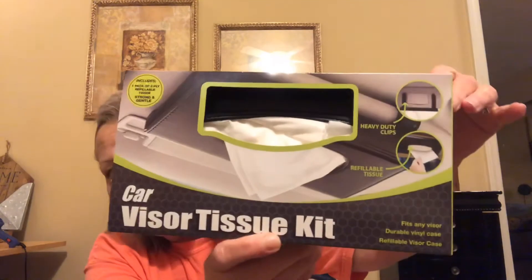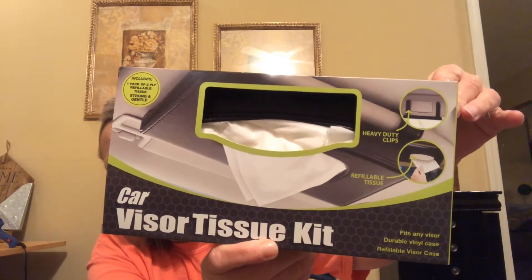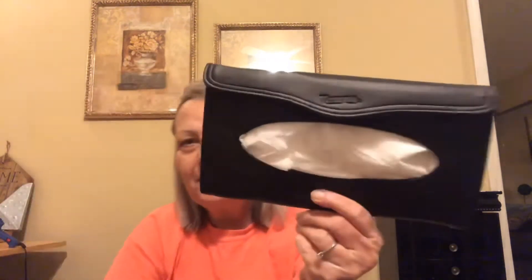I found an interesting item — I picked up two of these and it is a car visor tissue kit. It clips onto your visor. It's a faux leather and it's actually pretty nice. It just slides on like that and it does have some tissue in there already. You just stick your tissue down in there, close it up, and clip it on. I do keep Kleenex in my car in the console, but I thought maybe my daughter and husband would like these, so I picked up two for them.